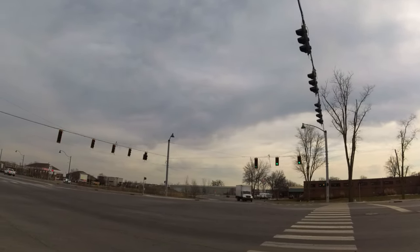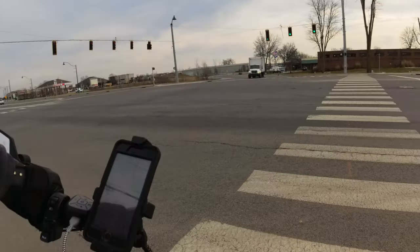I used to be a truck driver, so I kind of know the area to some degree.